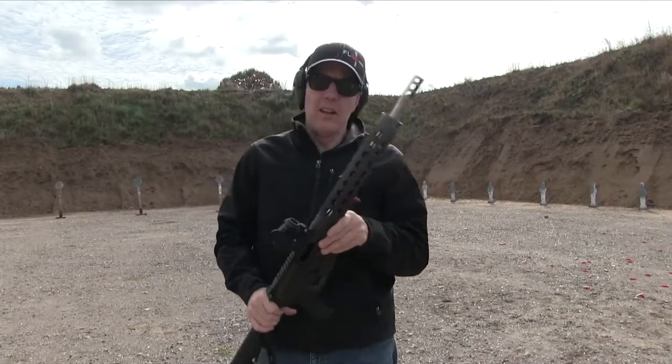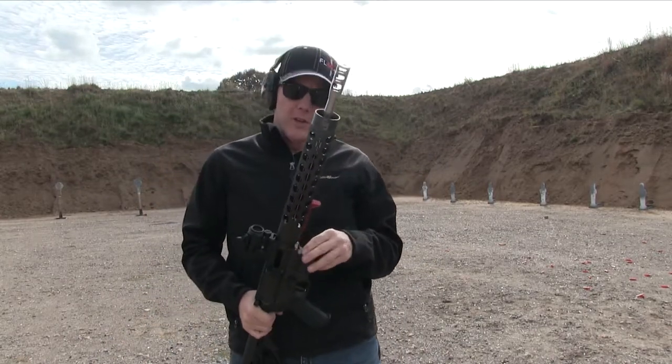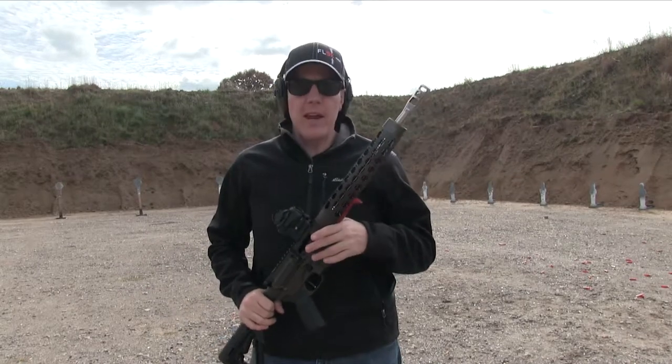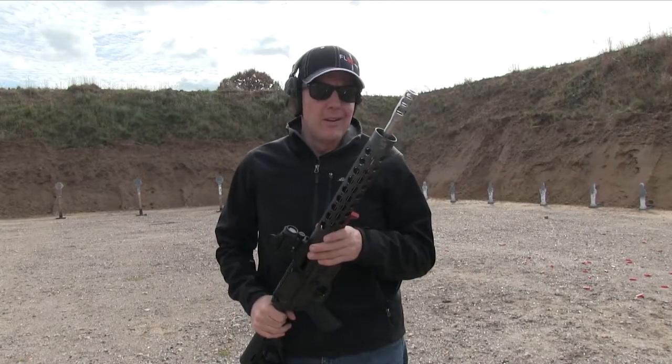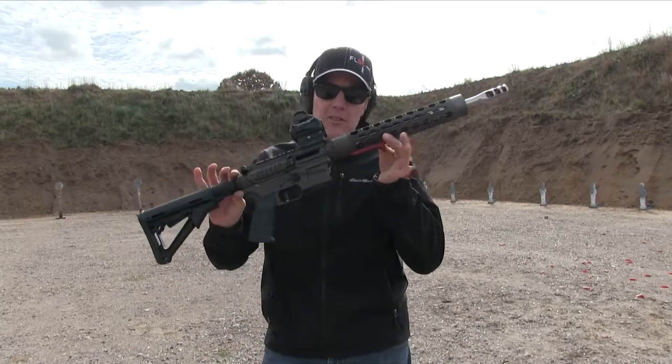Hey guys, it's Mark with Hawkeye Ordnance. A lot of you know us from the getting started in 3-Gun and introduction to 3-Gun videos, and we're starting to play around with some other games. The one that obviously seems to be hot right now and we're interested in getting invested in is the PCC game.